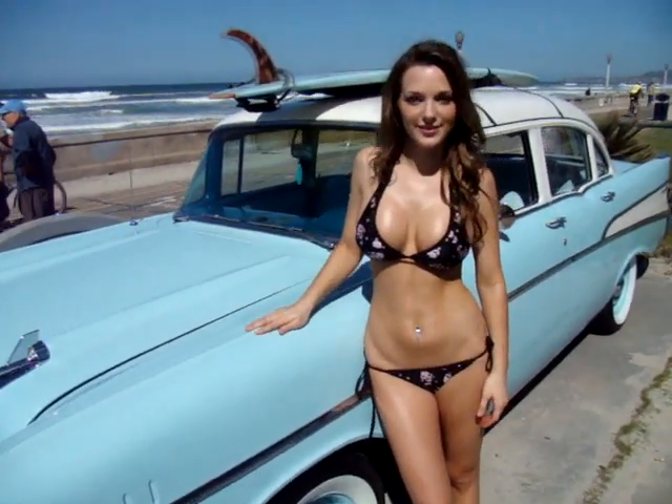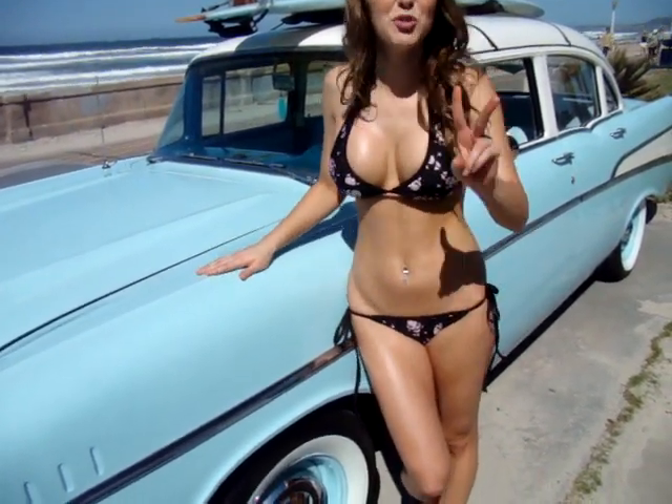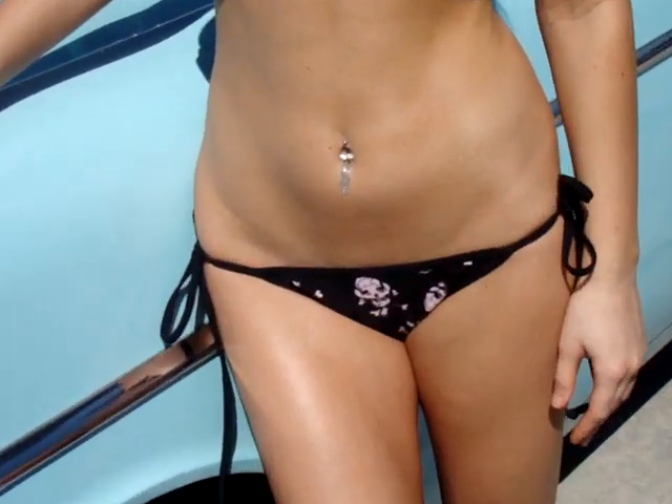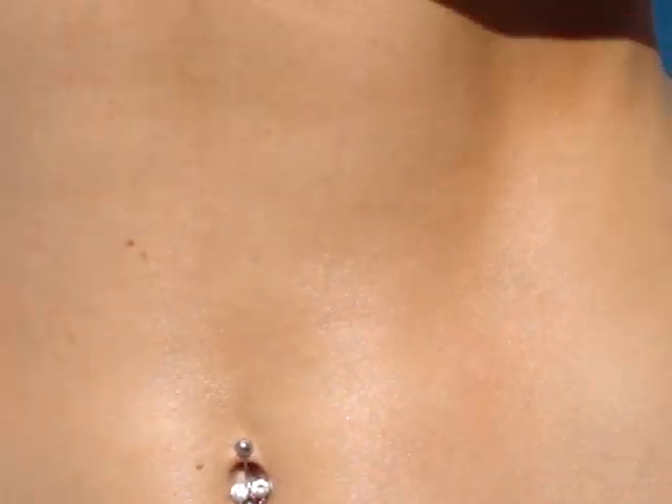Daniella, absolutely gorgeous — our little Italian beauty. Now, we actually flipped your suit around. You're wearing Fresh Peaches Swimwear — the reversible one. We reversed it, so it's two bikinis in one. Before we had the colored pattern; now we've got the skull and crossbones. It's a little bit more badass.